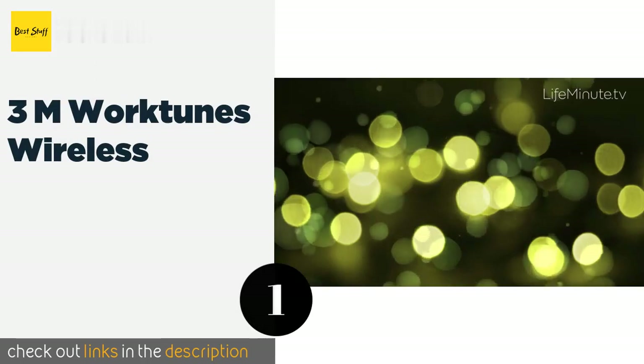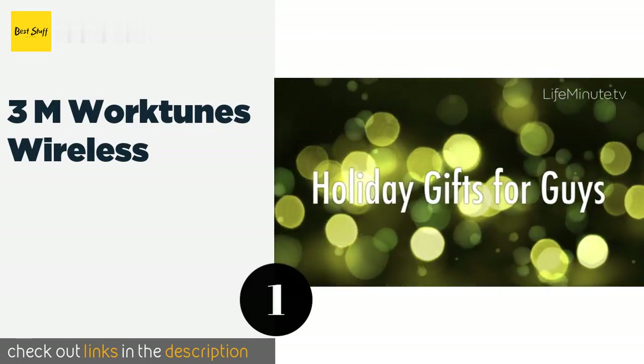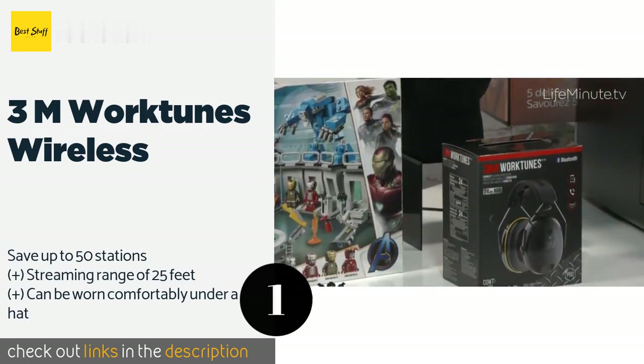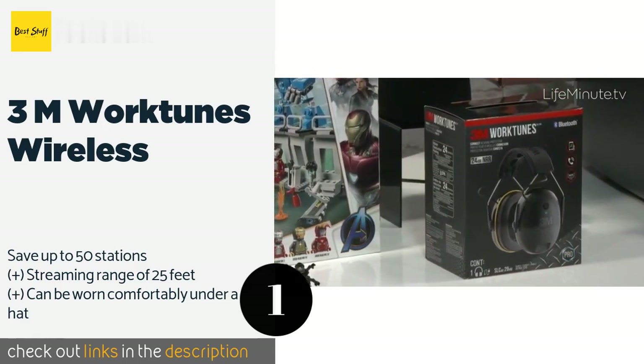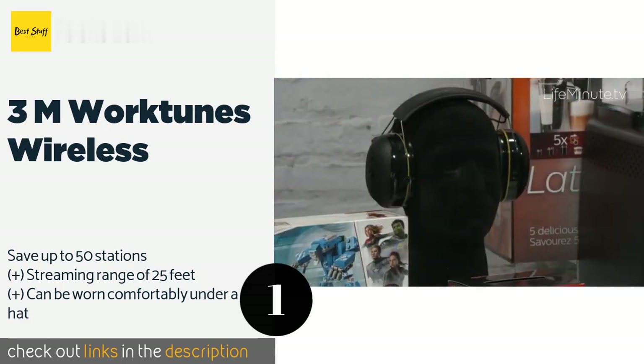The number one is the 3M Work Tunes Wireless, using safe volume control technology. The 3M Work Tunes Wireless self-adjusts the sound level to make sure it never gets loud enough to damage your hearing. They feature Bluetooth connectivity and a rotary dial that operates your mobile device.